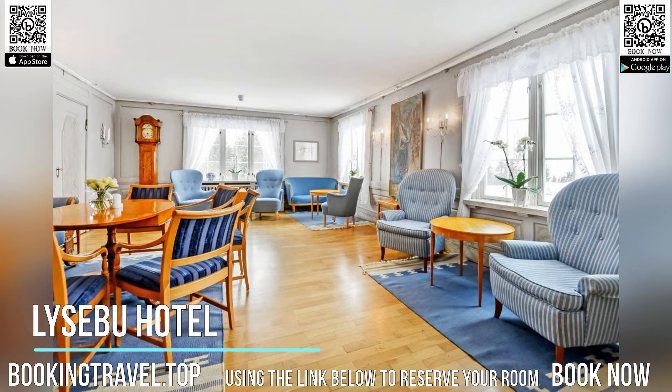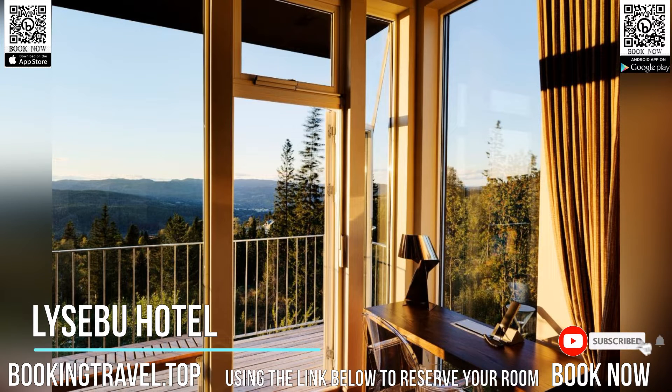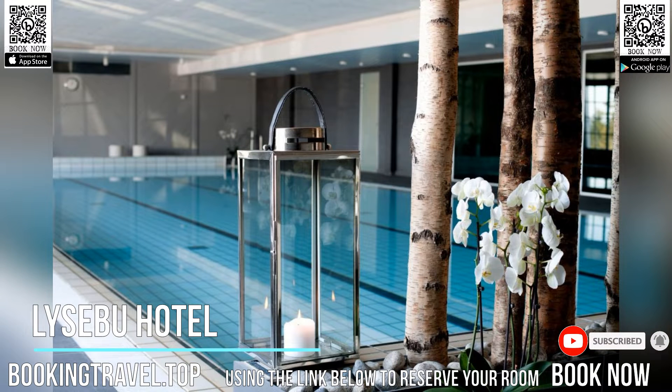Lysabu Hotel is located at Trivenshöiden Hill above Oslo, 751 m from the Voksenkollen Metro Station. It offers excellent dining, free Wi-Fi and free private parking.